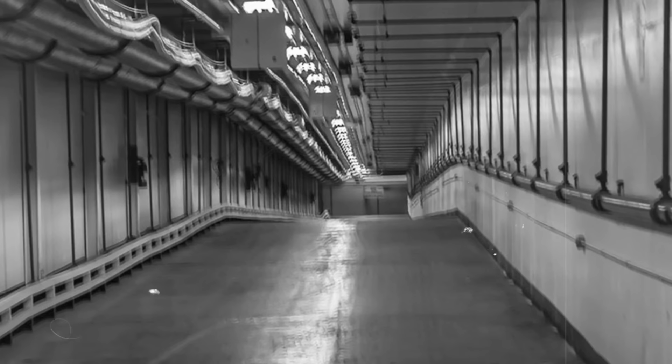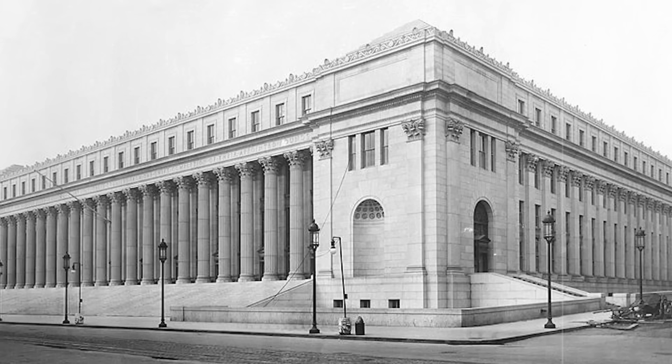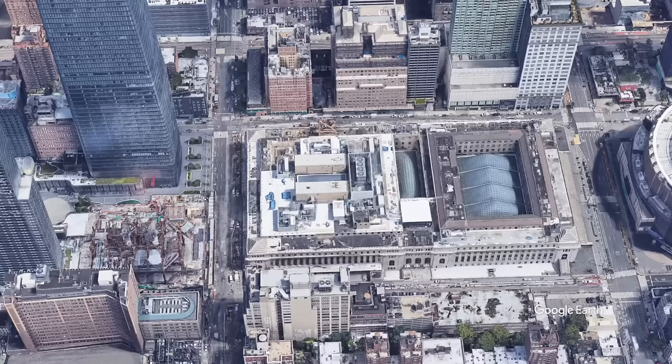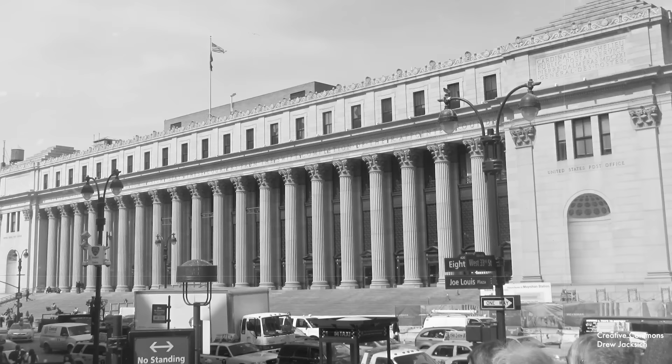Moving on, we have the story of New York's lost mail tunnel. Let's start the journey at the James A. Farley Building, which is New York City's primary post office, and once operated 24/7 until the recession forced it to begin closing at 10pm back in 2009. Built in 1914 in the Beaux-Arts style, just like Grand Central Terminal and Michigan Central Station, which we've talked about in previous videos, it has been a very busy building throughout its history.